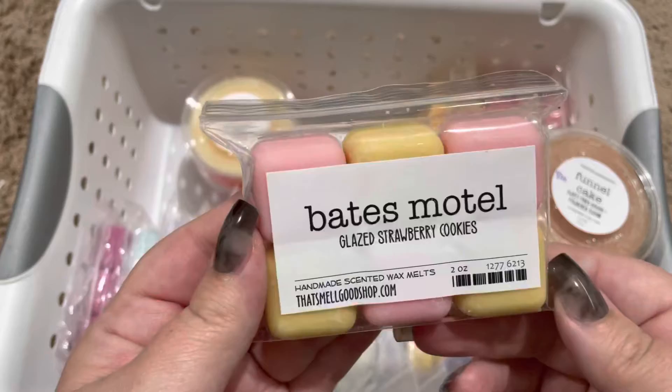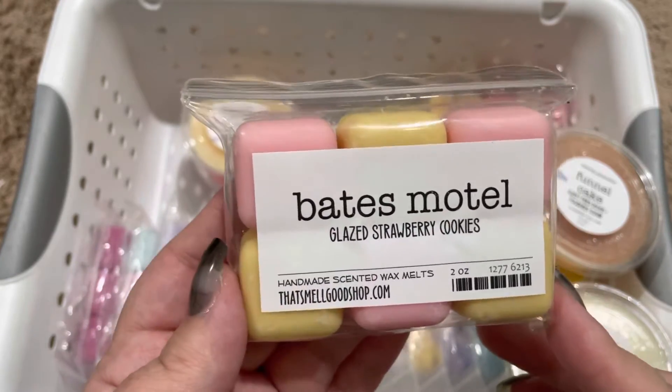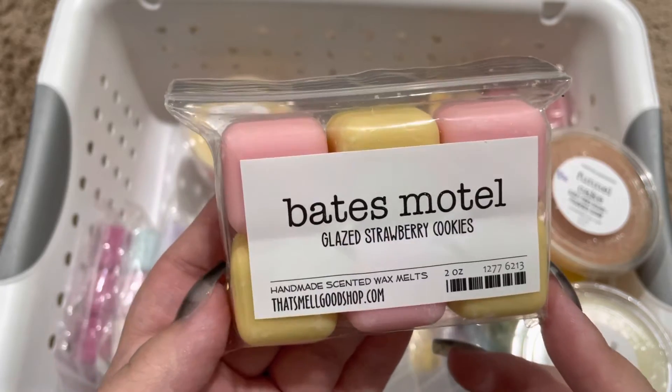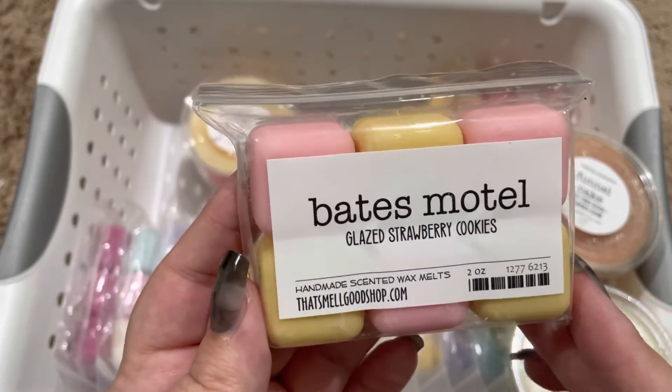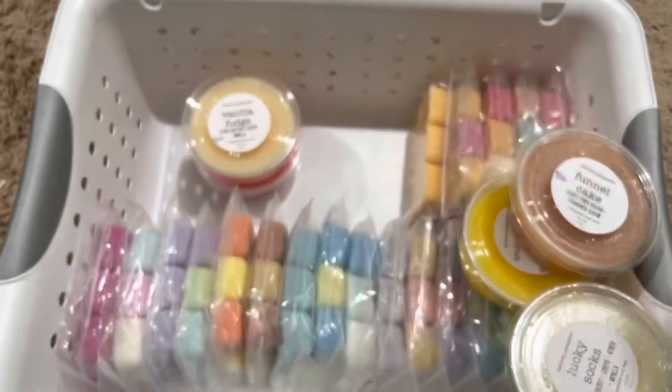Pete's Motel, which is glazed strawberry cookies. This to me smells just like strawberry sugar cookies. It's really, really yummy. I liked that one a lot.